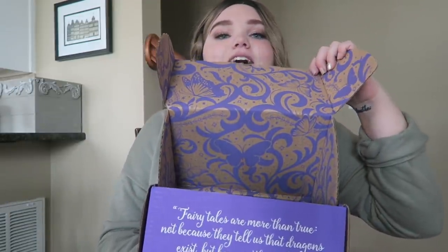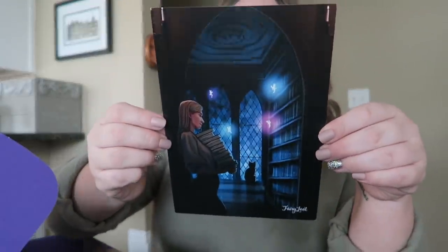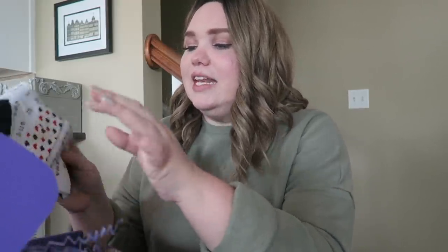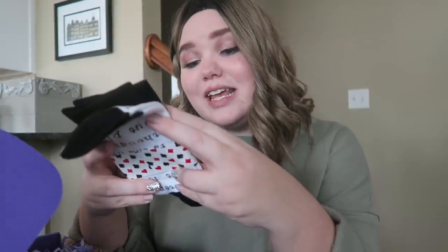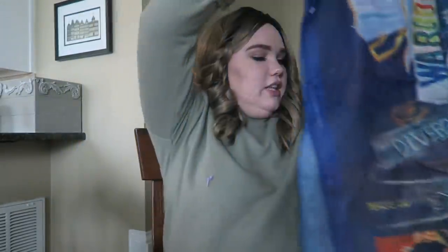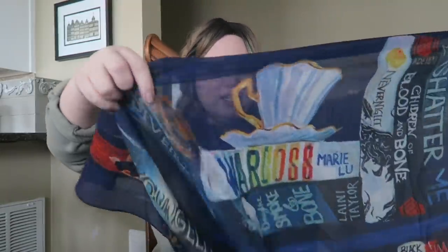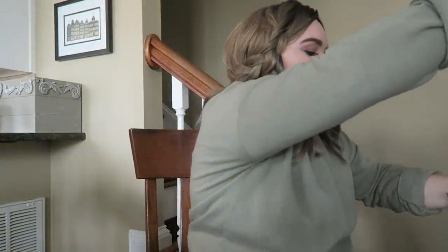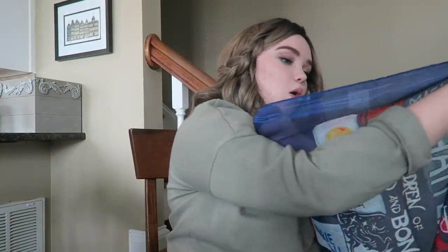Look at how pretty this box is! So this is the spoiler card — it is their favorites box. The first thing I see right on top — already love it — is Alice in Wonderland cotton socks. The next item is a fabric item — it's a scarf. Oh my goodness, it has some really cool stuff on it.